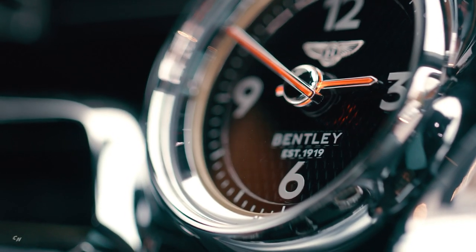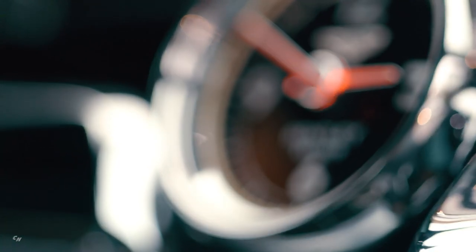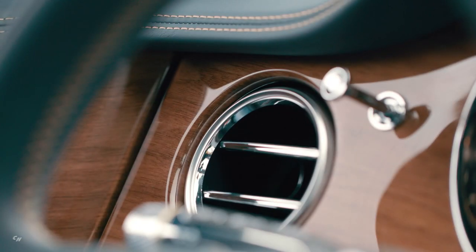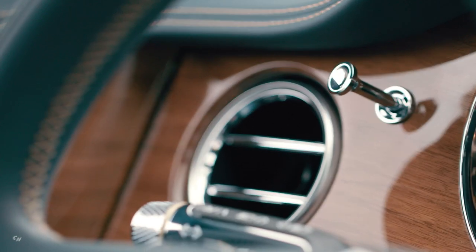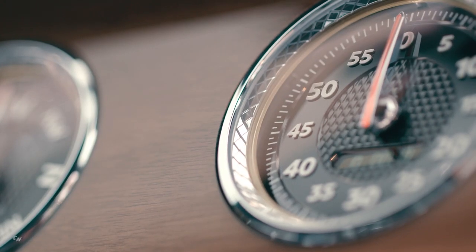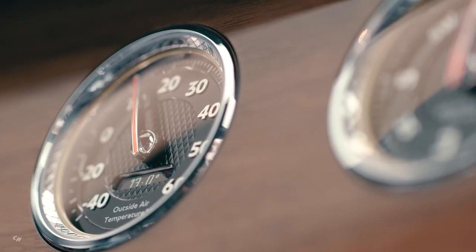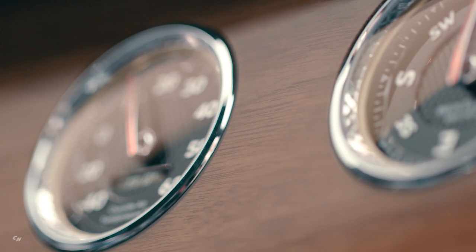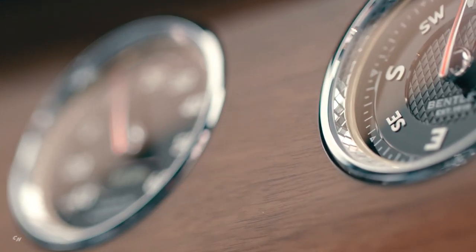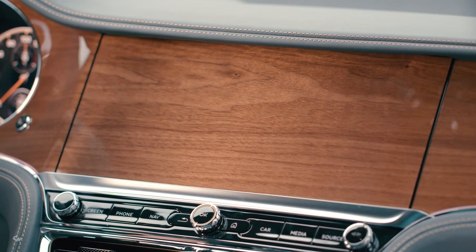The interior of the all-new Flying Spur V8 showcases Bentley's expertise in creating a modern cabin of unrivaled luxury and innovation. Stylish and unique, it features supremely comfortable seats in five hide colors, with Bentley's wing theme across the lower console and fascia. For additional choice, the color specification option adds ten further hide colors and two duotone interior configurations.